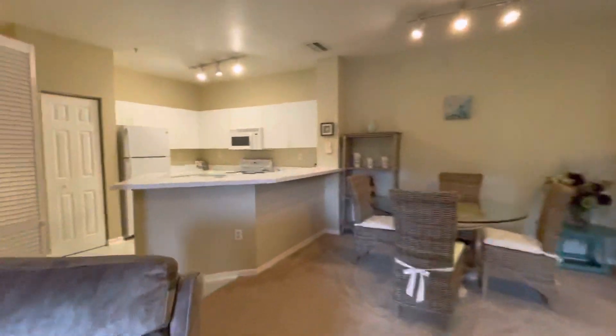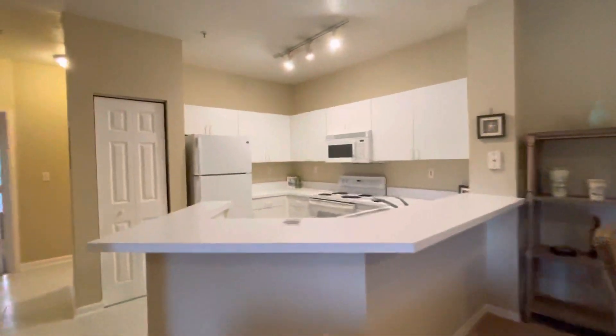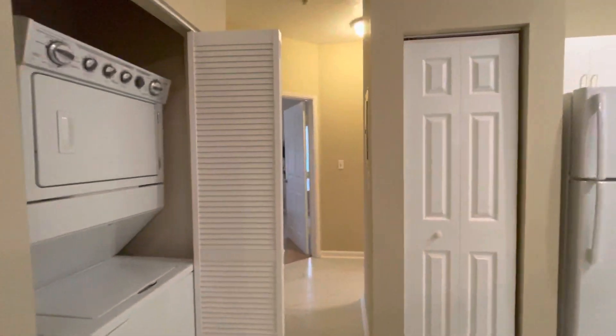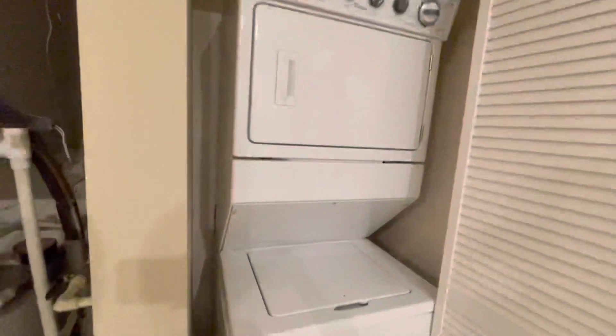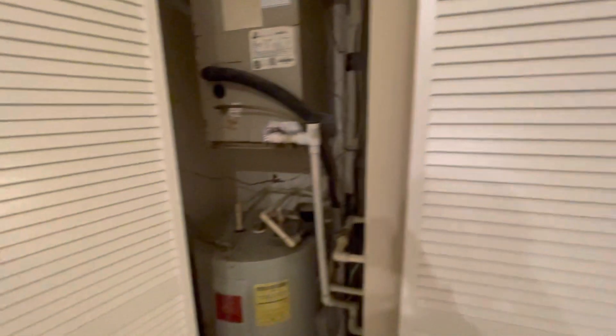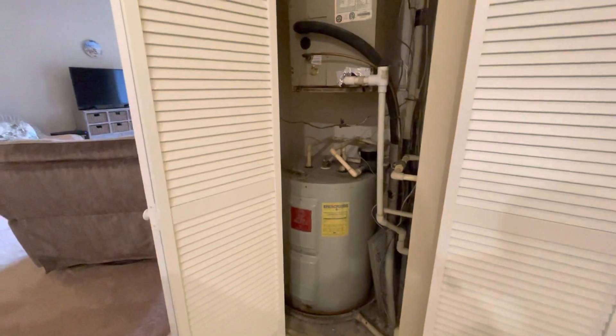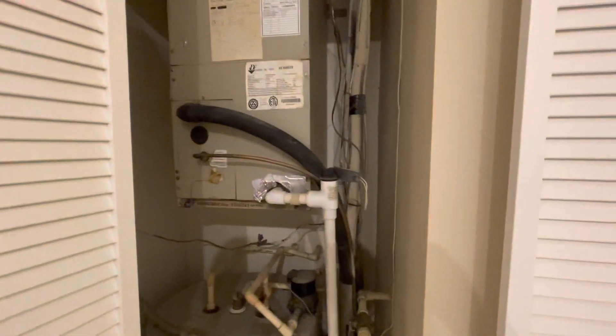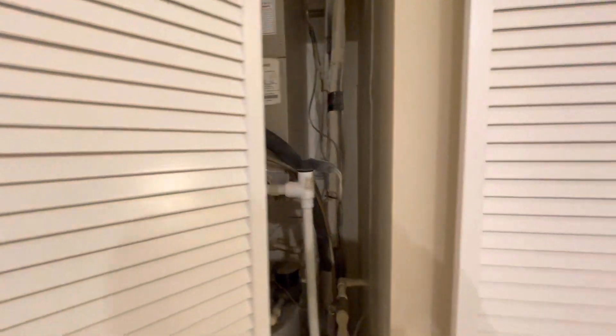Definitely looks really well-maintained. Tile floors. So you've got your washer dryer here, it's a stackable unit, so that closes off like that, and then your water heater and air handler — these definitely look to be on the older side.